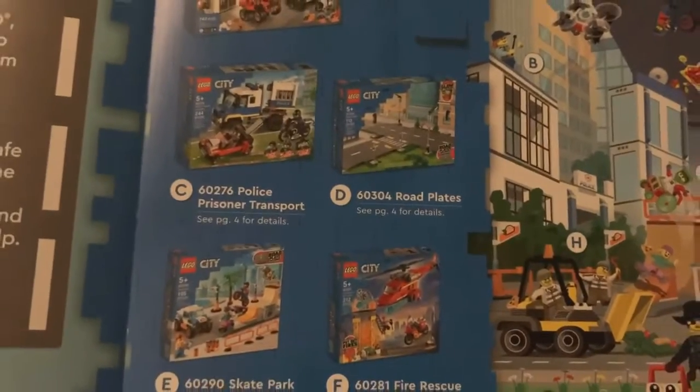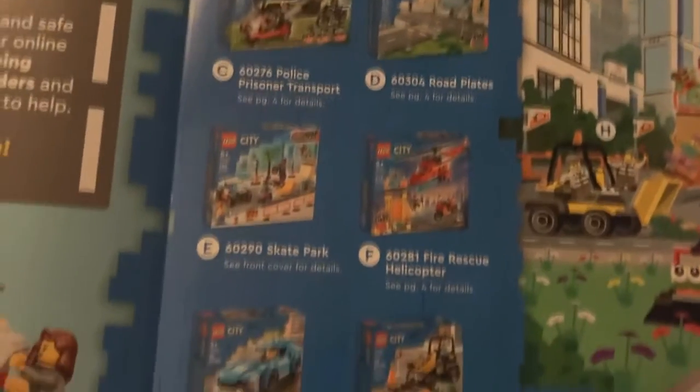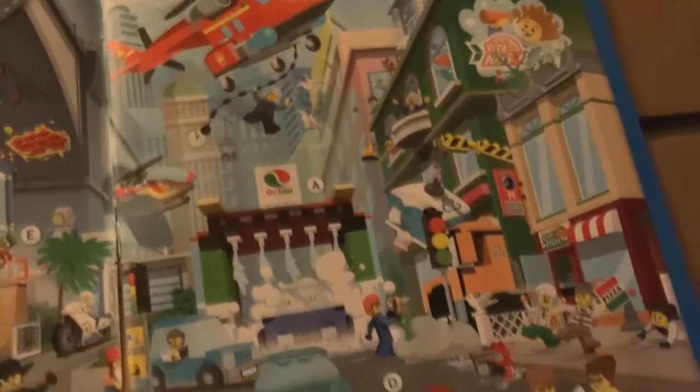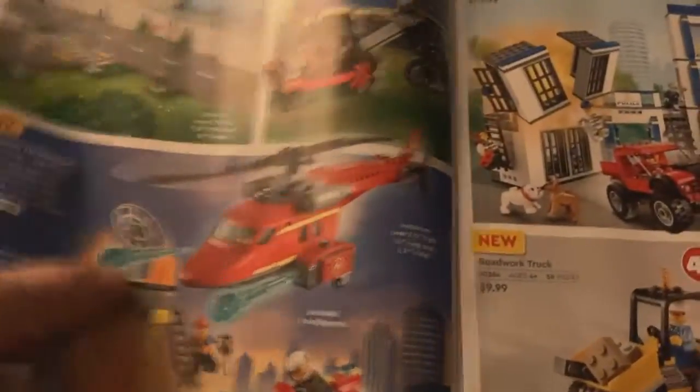Here are the new sets — although that one is not new at all, it's actually been out for a couple of years. There are the road plates. And there's a sports car that looks pretty neat — some nice little artwork labeling the sets.